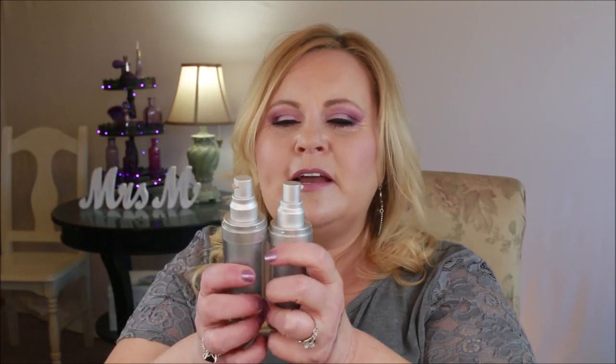From Caudalíe, this is their Beauty Elixir Soothing Glowing Complex. I could not get past the smell on this — it was so nasty that I don't even dare open it. It kind of made me a little bit sick.